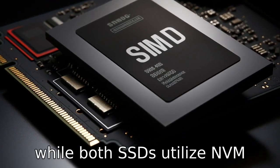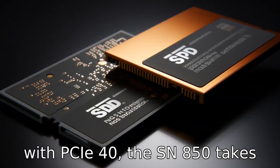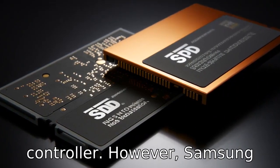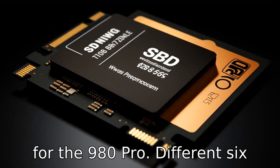Difference 5. While both SSDs utilize the NVMe interface and are compatible with PCIe 4.0, the SN850 takes advantage of an in-house controller. However, Samsung uses a custom ELPIS controller for the 980 Pro.